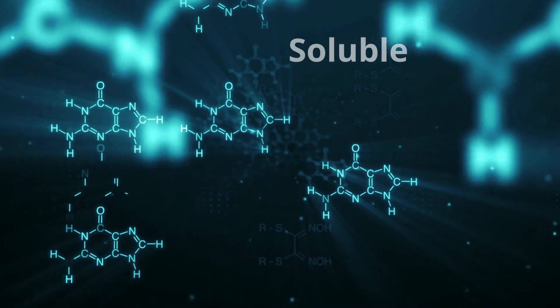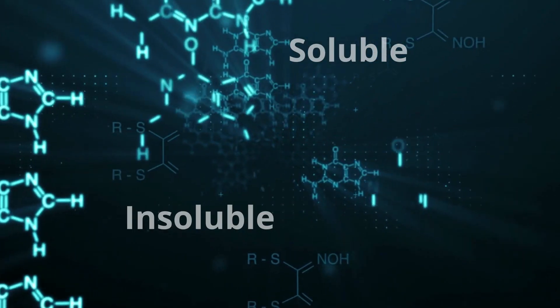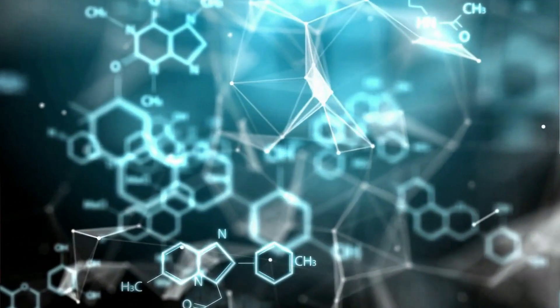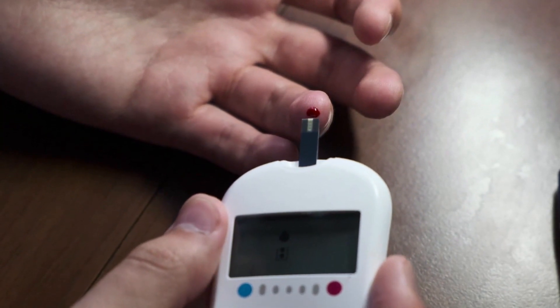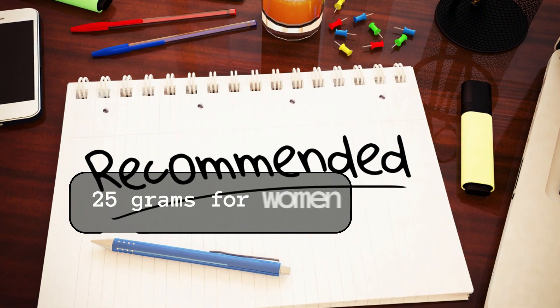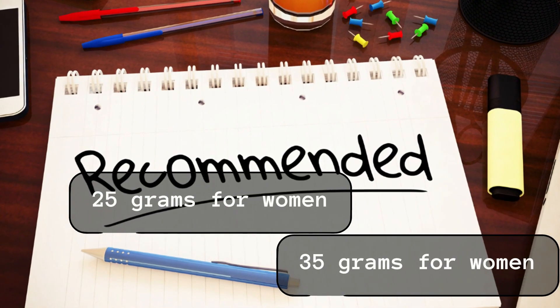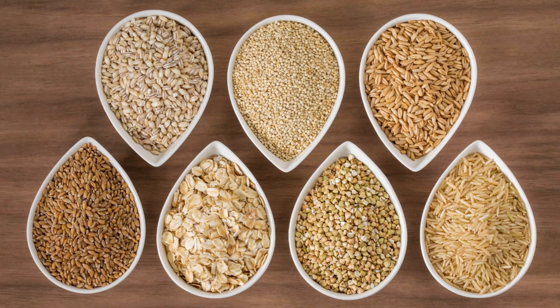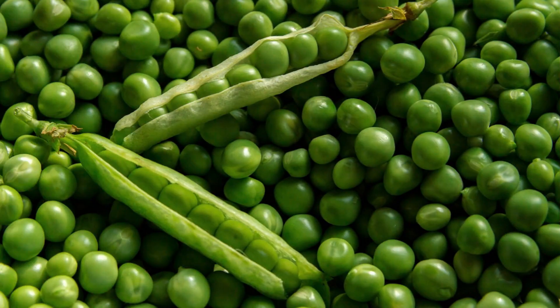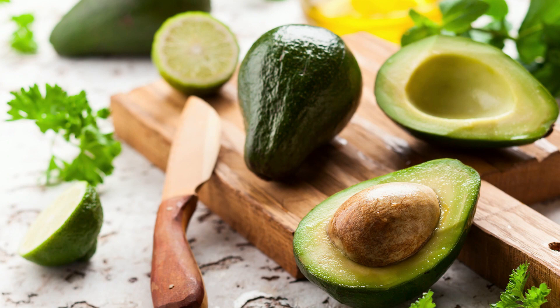Although both soluble and insoluble fibers are important for our health, soluble fibers have been shown to be more effective in improving blood sugar levels than insoluble fibers. The recommended daily intake of fiber is 25 grams for women and 35 grams for men. Examples of foods rich in fiber include whole grains, beans, peas, raspberries, avocados, and broccoli.